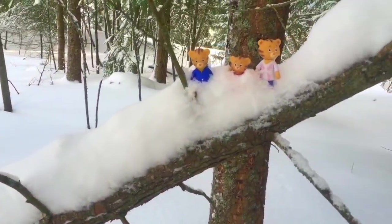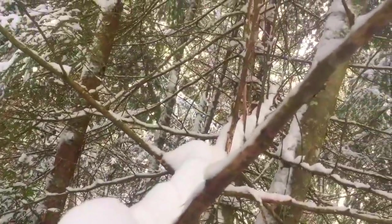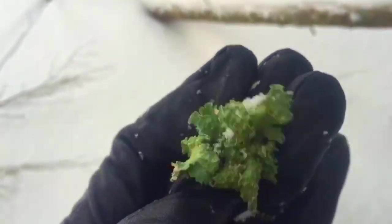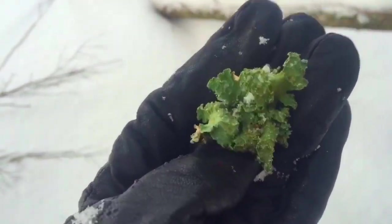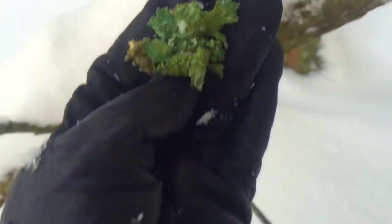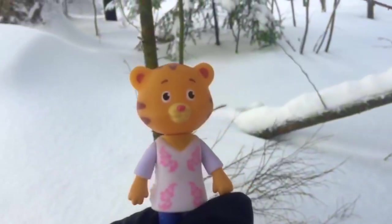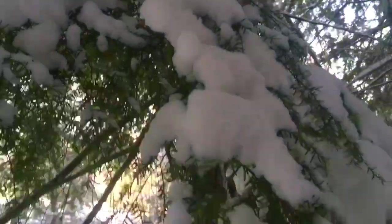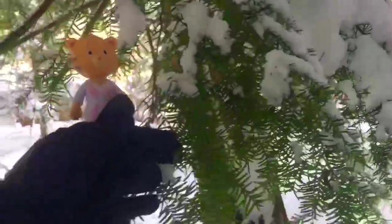Daniel Tiger and his parents are climbing a tree that's fallen over onto another tree. They can walk all the way up. We found something interesting on the tree bark — it's called a lichen. It's bright green, it stays alive in the winter, and it sort of looks like lettuce. Mother Tiger has a great idea: the branches are covered in snow, so let's shake them off — it'll feel like a snowfall to Mother Tiger.